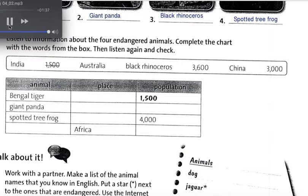Four endangered animals are the Bengal tiger, the giant panda, the spotted tree frog, and the black rhinoceros.